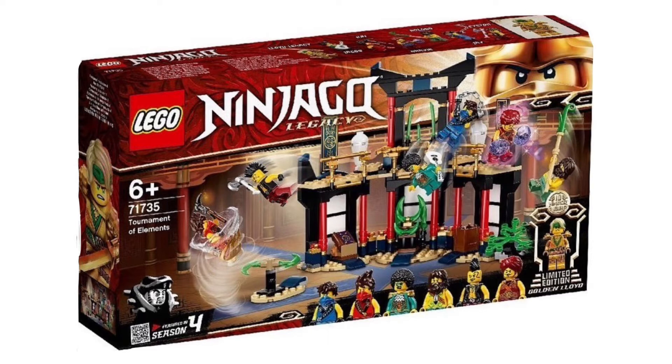The actual Tournament set is cool, but again it's the minifigures that completely blow it away. We get the three remaining Elemental Masters that we don't have — apart from the poison one whose name I can't remember, who I think is coming in the book. We also get a legacy Anacondrai warrior which looks amazing. This set I have to pick up — it's an amazing set.